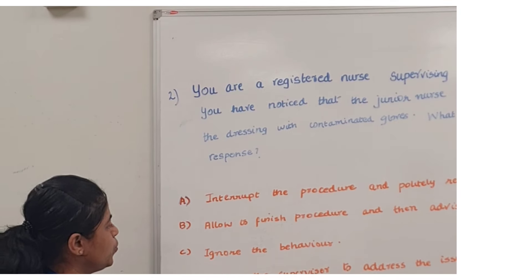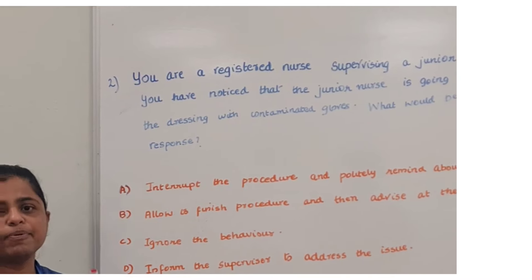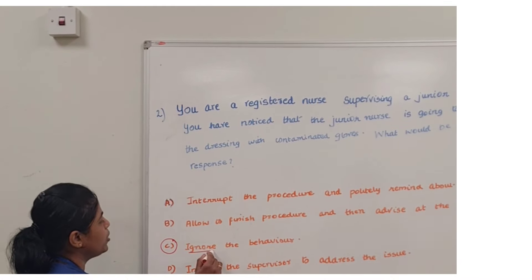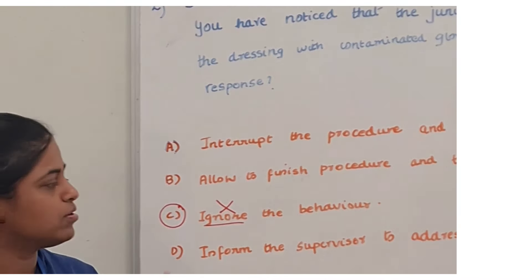We will not be able to allow this procedure to continue with contaminated gloves. We cannot ignore this option — Option C, because we will not be able to ignore this behavior, so you can completely eliminate this option.